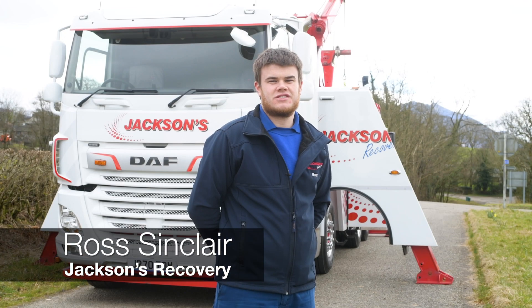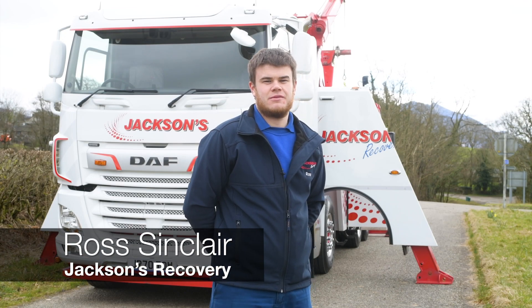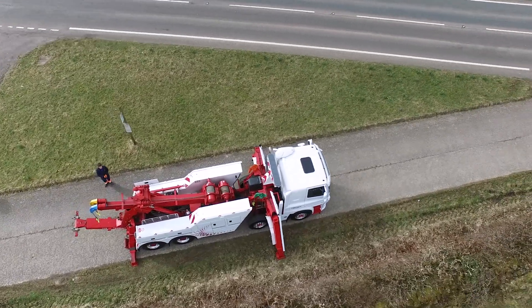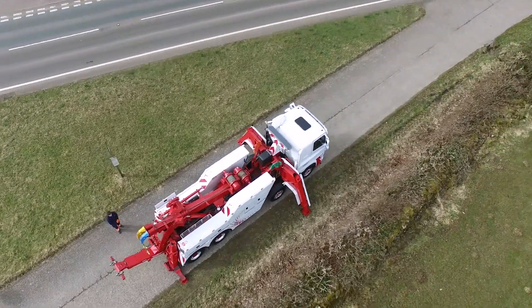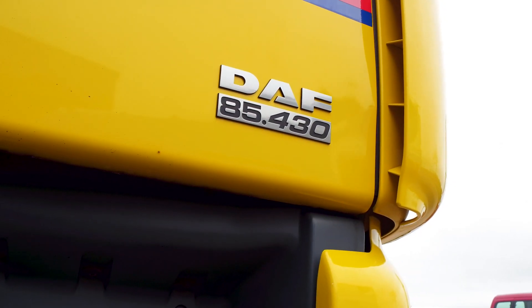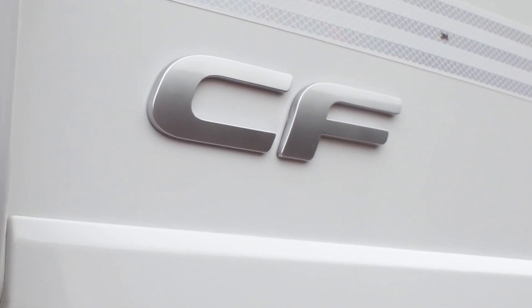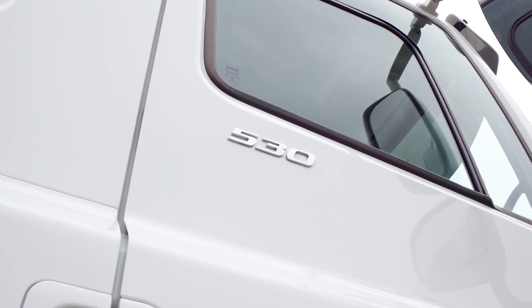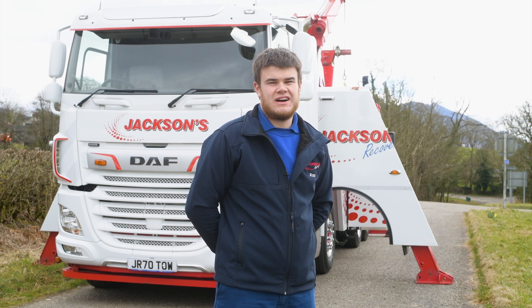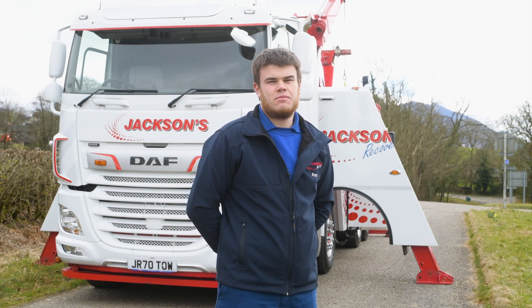Hi, I'm Ross from Jacksons Recovery up in Cumbria and this is our DAF CF 530. This truck is replacing our current DAF CF which is a 2003 430 6-wheel. We've just upgraded to an 8-wheel up to a 530, both with the 16-speed manual gearbox and 3-stage retarder, which is required when pulling and more so stopping such heavy weights.